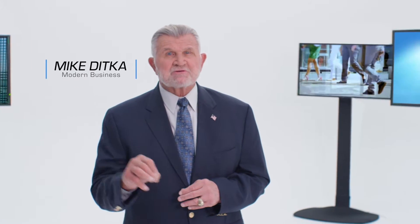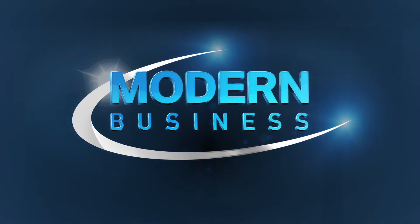Hi, I'm Mike Ditka. From small startups to global corporations, join me as we go inside the dynamic business world and explore some of today's most successful companies. Welcome to Modern Business.